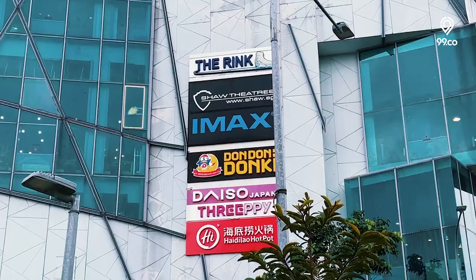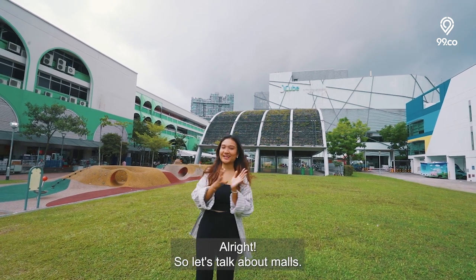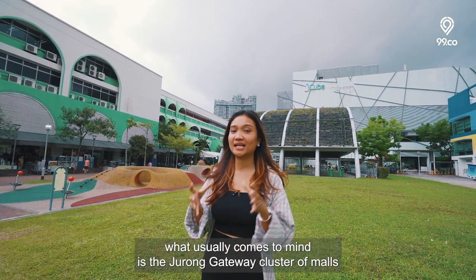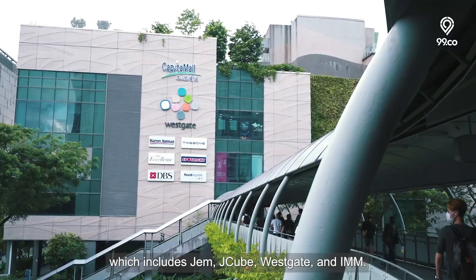Welcome to the heart of Jurong East. Let's talk about malls. When you think about Jurong East, what usually comes to mind is the Jurong Gateway cluster of malls, which includes JEM, J-Cube, Westgate and IMM.